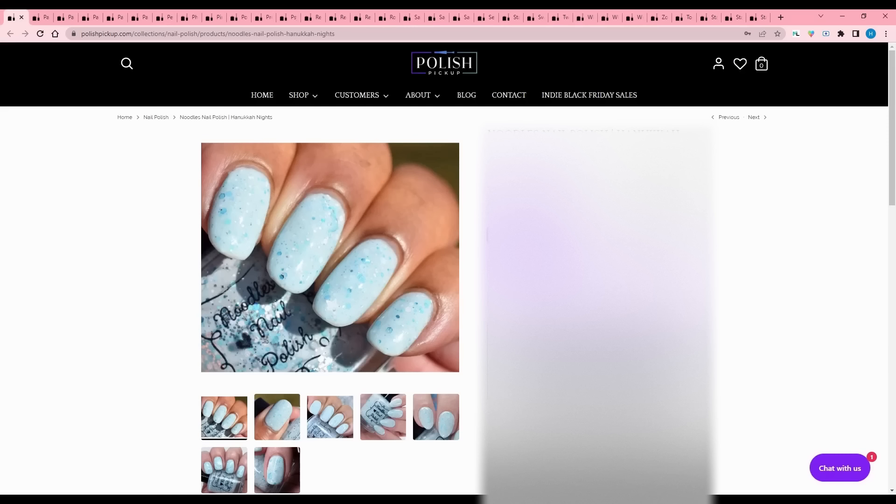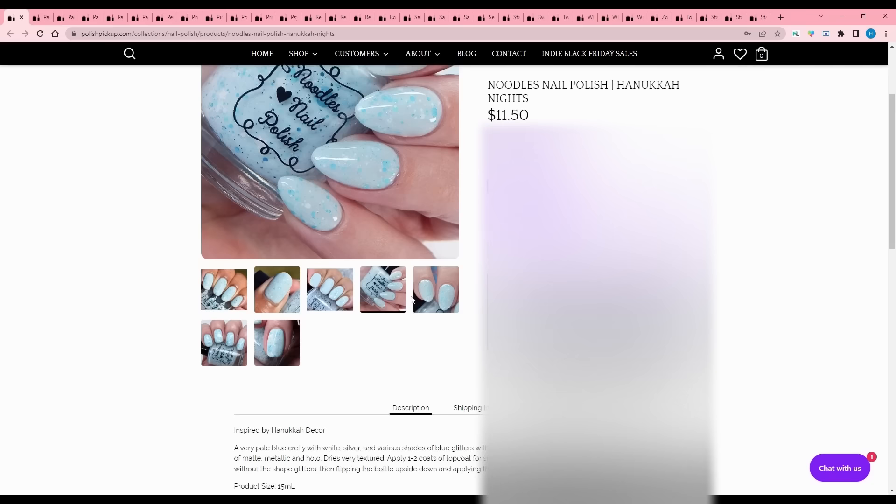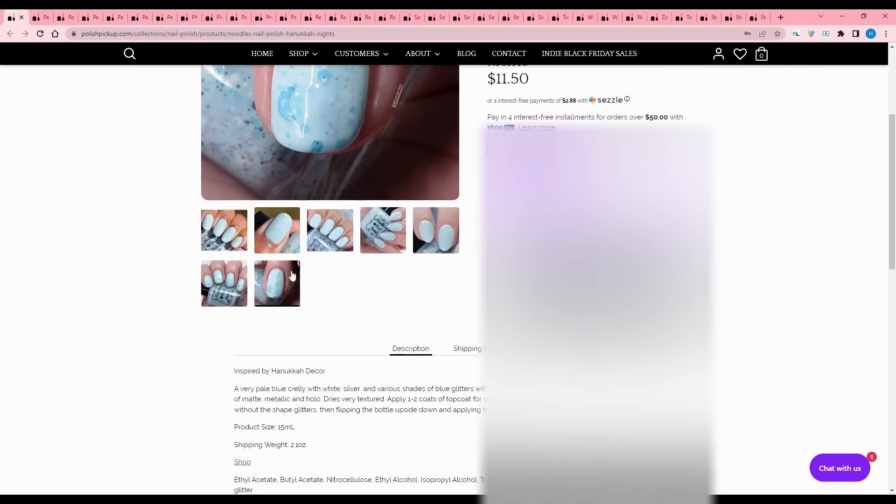Noodles Nail Polish - Hanukkah Nights. I thought this was like toothpaste - I like that color! Inspired by Hanukkah decor. Very pale blue crelly with white, silver, and various shades of blue glitters, with white stars and blue moons. The glitters are a mix of matte, metallic, and hollow, and it dries very textured so definitely get yourself a glitter top coat. No cap listed.